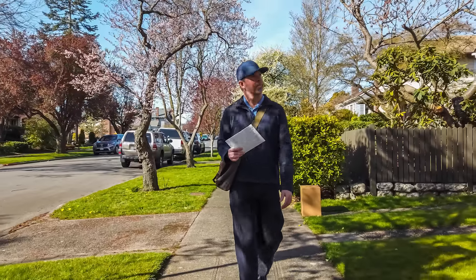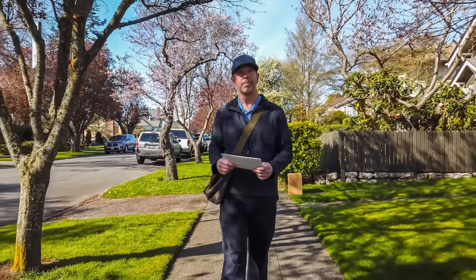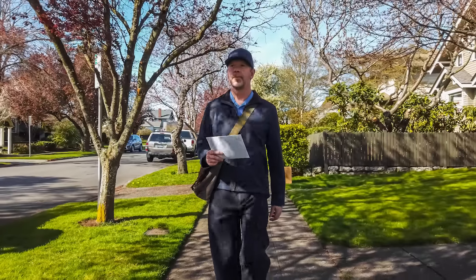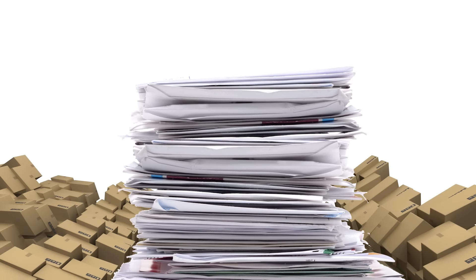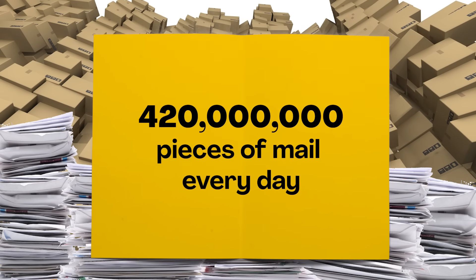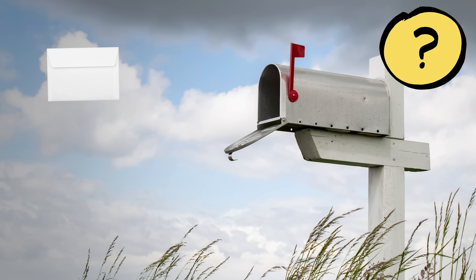It's easy to think that delivering mail is as simple as someone looking at a letter, reading the address, and then taking the mail to that address. And that might work if a mail carrier only had one letter to deliver. But these days, way more than one letter gets delivered every day. In the US, an average of 420 million pieces of mail are delivered every single day. So how does mail get from one mailbox to another mailbox?